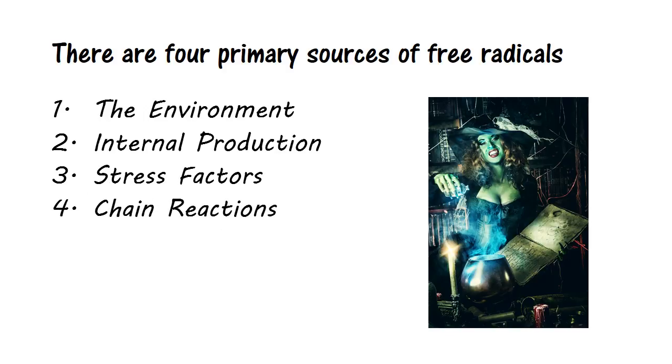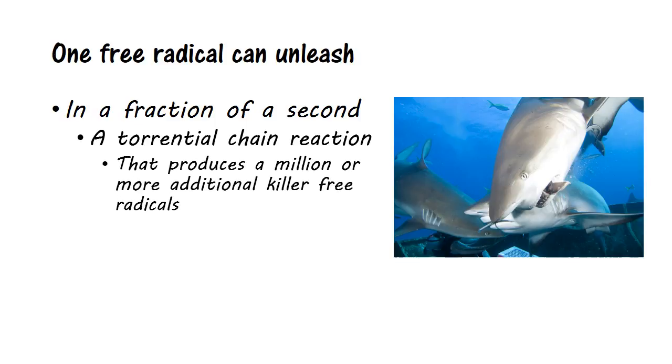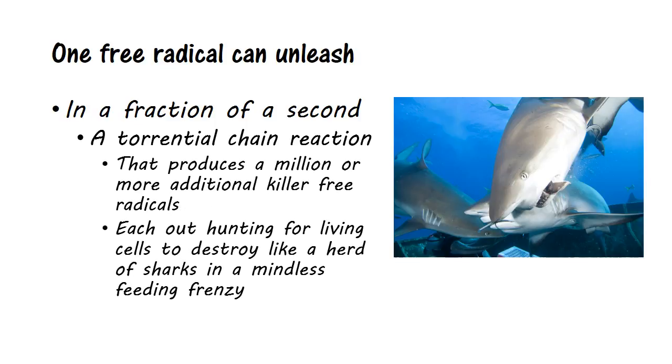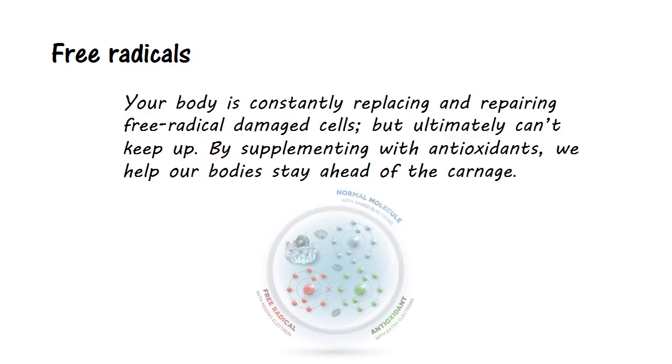Fourth, chain reactions. Free radicals steal electrons from other molecules to balance themselves out. This initiates a chain reaction in which each new radical seeks to balance itself by stealing its own electron from a neighboring molecule. One free radical can unleash, in a fraction of a second, a torrential chain reaction that produces a million or more additional killer free radicals — each hunting for living cells to destroy, like a herd of sharks in a mindless feeding frenzy. Your body is constantly replacing and repairing free radical-damaged cells, but ultimately can't keep up.